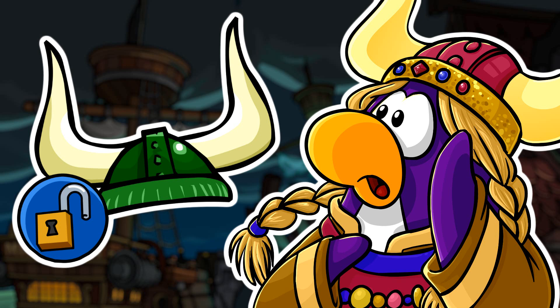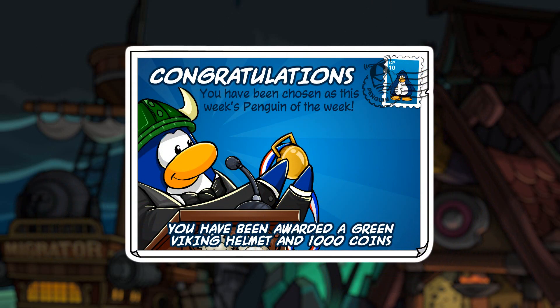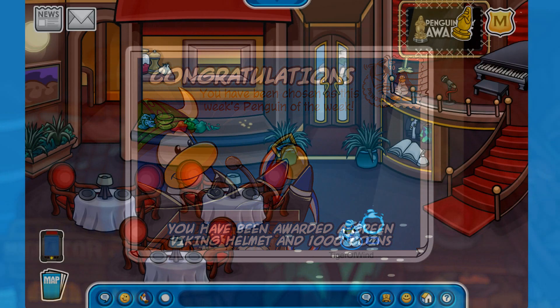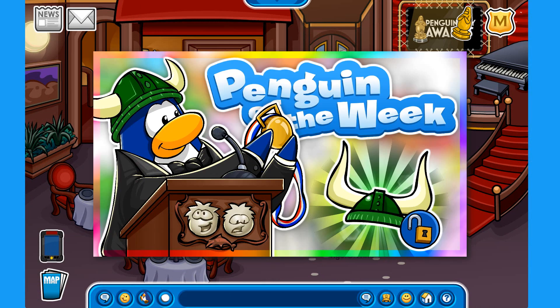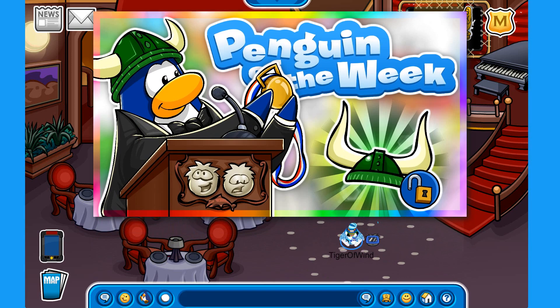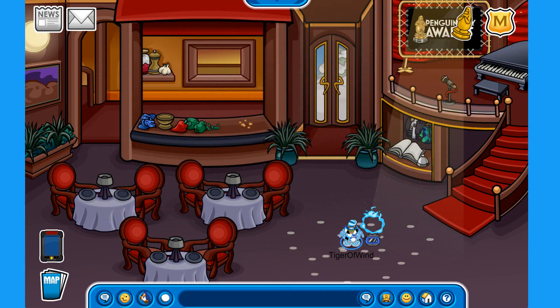It is the only item to have an unlockable icon despite not being an unlockable item. The Penguin of the Week postcard is given along with it. I was very lucky to become Penguin of the Week very recently — I even made a video about it, so I'll leave it in the description. Make sure to check it out, it was really awesome.